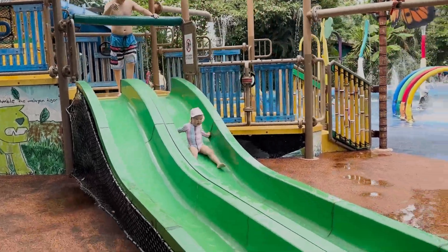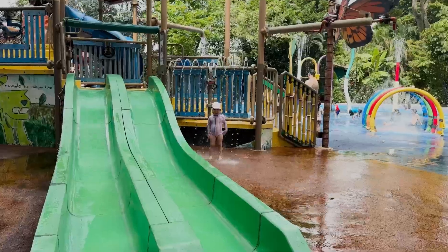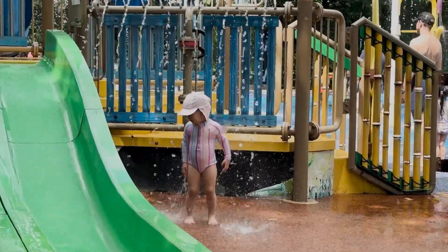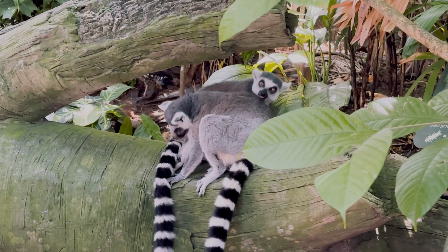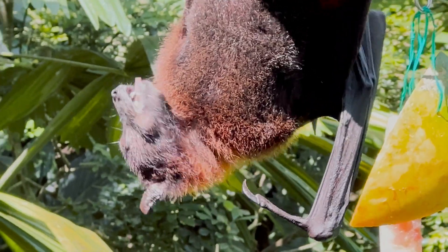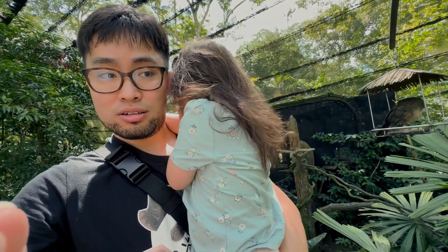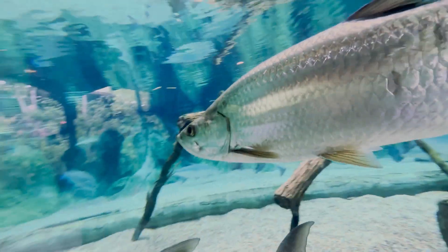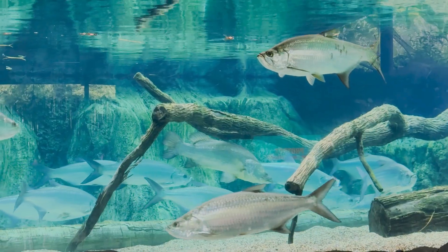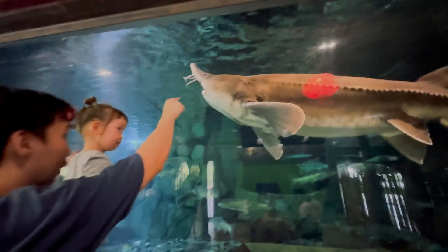The zoo also had a water park for young visitors. I think it was a perfect decision to build it because the zoo is big and you walk under the hot sun. We spent about six hours at the zoo where we saw animals, played in the water park, had lunch, and took a nap — but we still didn't see all the animals. So I think this is a great place for multiple visits. This is huge!